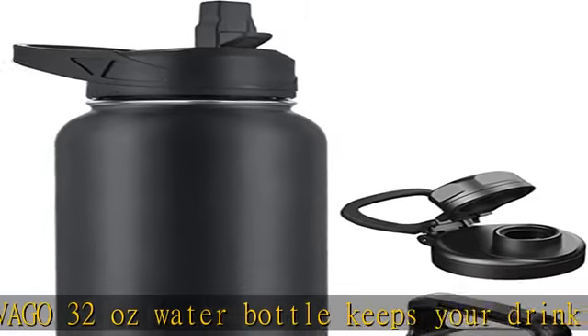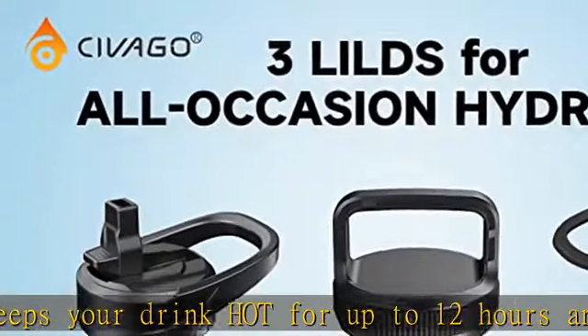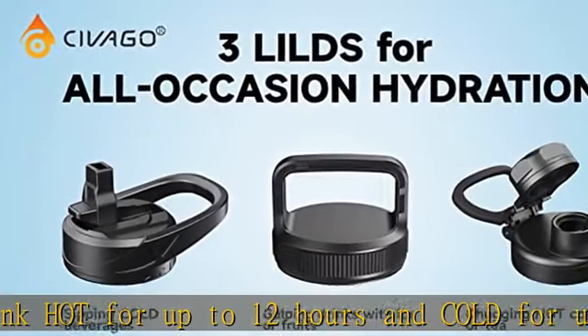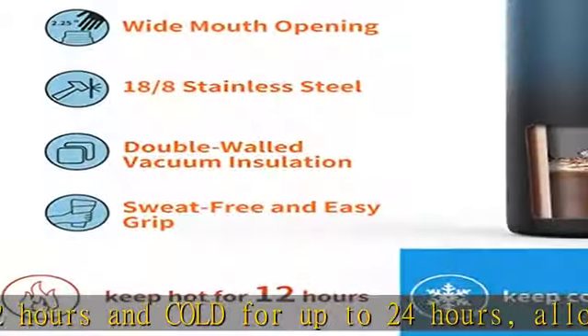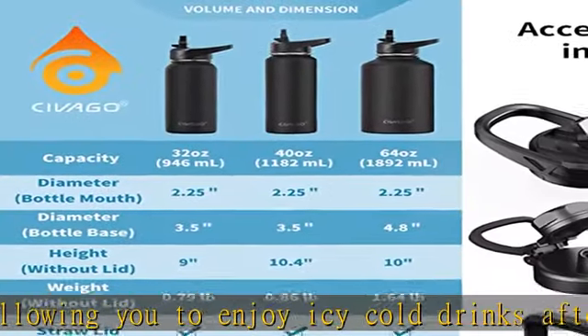Water bottle with straw and leak-proof lids. Our water flask is equipped with three leak-proof wide-mouth lids: one flip-up straw lid, one easy-twist spout lid, and one portable handle lid. All caps allow for easy one-handed or hands-free sipping when you are busy or on the go.